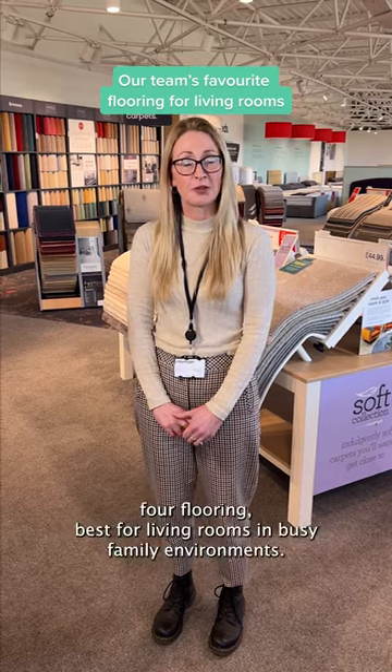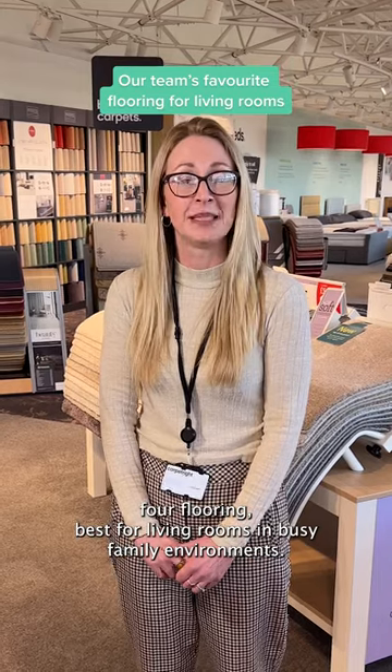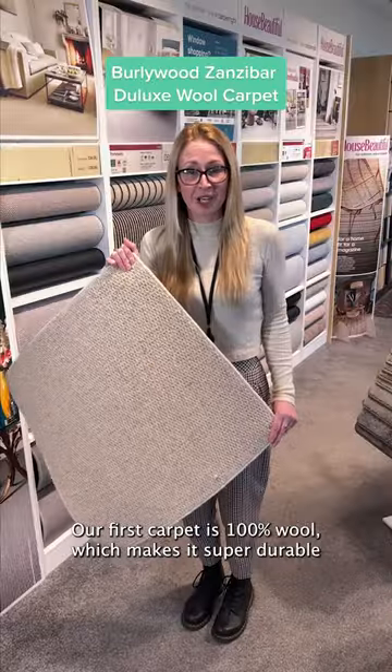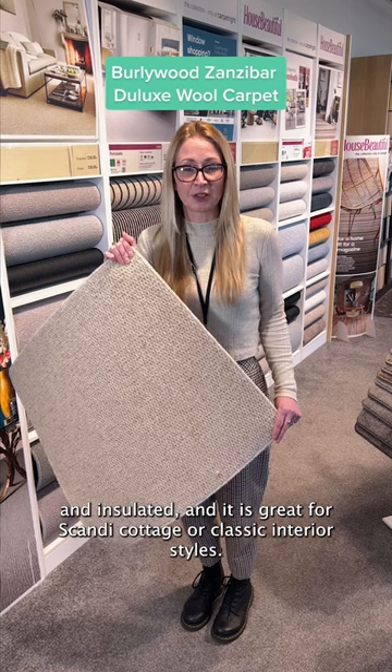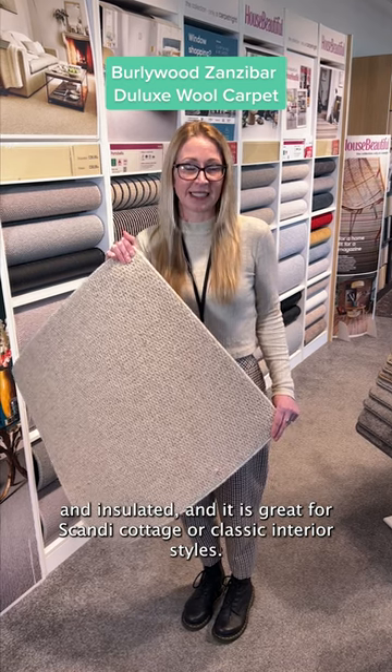Today we're going to show you our top four floorings best for living rooms in busy family environments. Our first carpet is 100% wool, which makes it super durable and insulative, and it is great for Scandi, cottage, or classic interior styles.